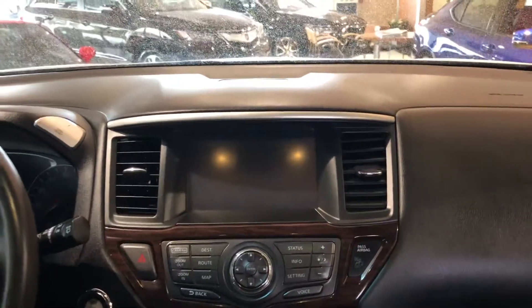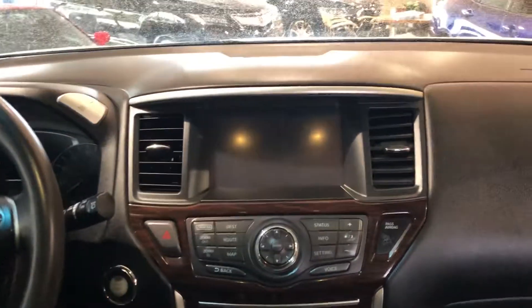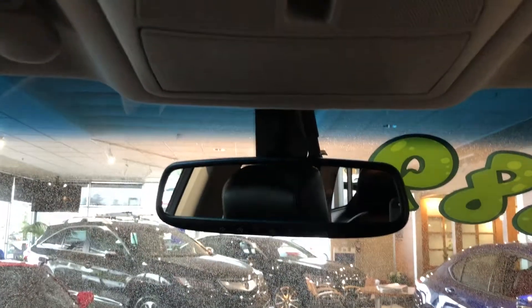Here's your navigation display where you also have access to the premium audio sound system powered by Bose. There is a three-zone climate control so front and rear can control their own climate settings. Both front seats are power operated and heated, and the driver's seat also features a memory function. There's also HomeLink garage door opener and automatic dimming rear view mirror.